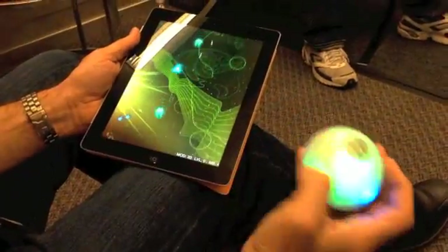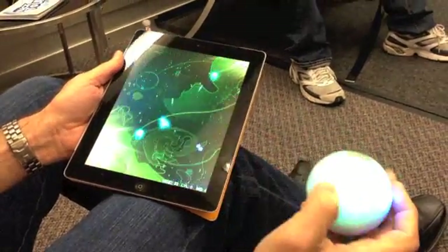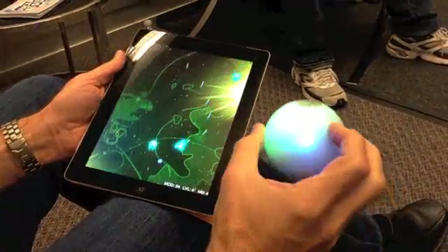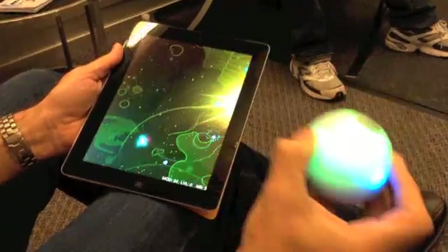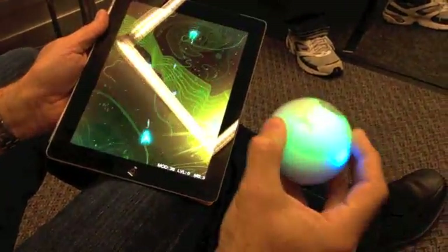And not only do I have X, Y, Z rotational capabilities, I also have a Z component where I can shake the ball and use a mega bomb to kill the enemies on the screen.